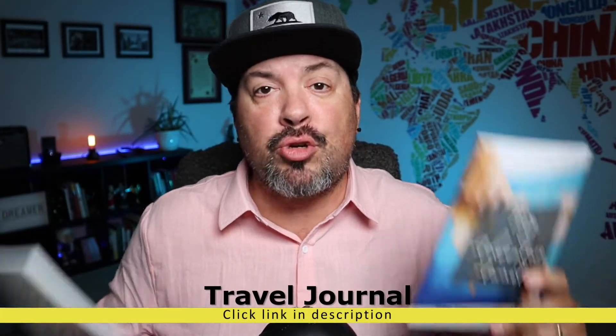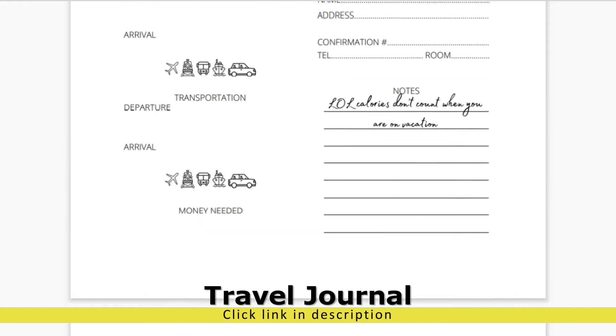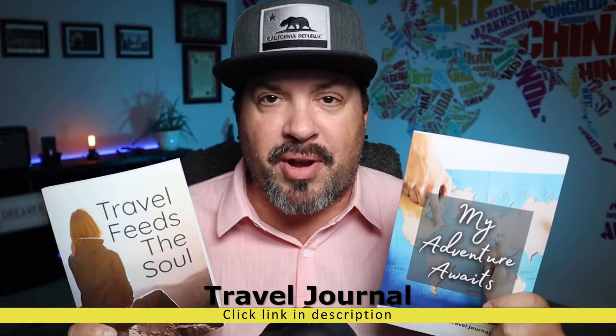I wanted to take a moment to let you know about our two travel journals. I think you're going to love these books — they're available on Amazon right now, so pick yourself up a copy.